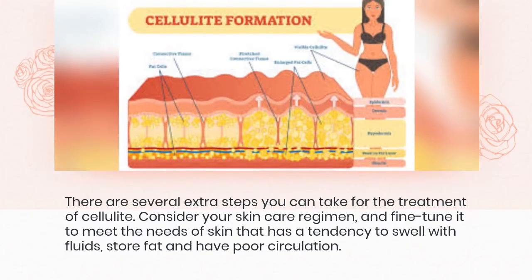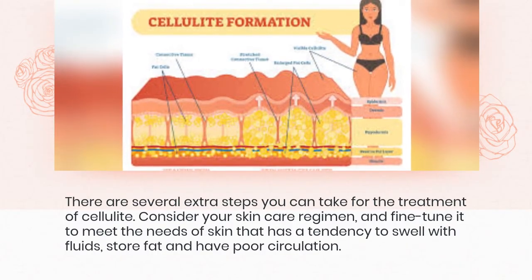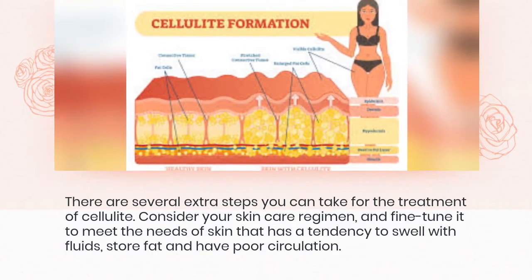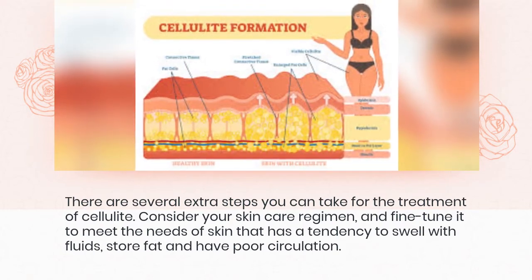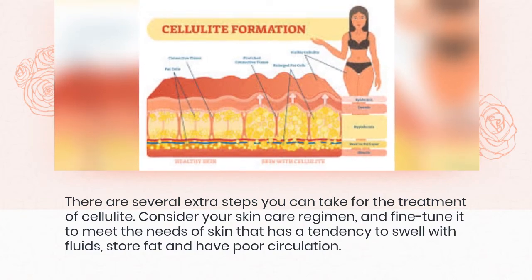There are several extra steps you can take for the treatment of cellulite. Consider your skin care regimen and fine-tune it to meet the needs of skin that has a tendency to swell with fluids, store fat, and have poor circulation.